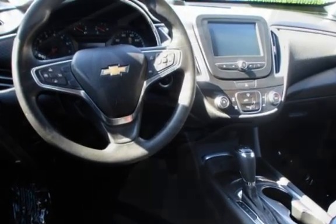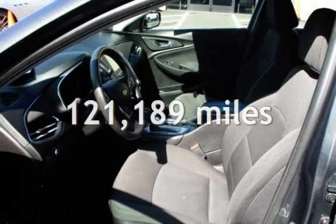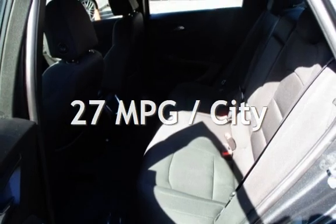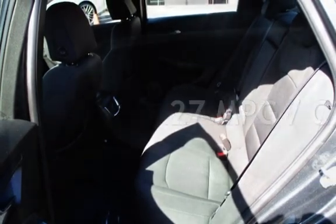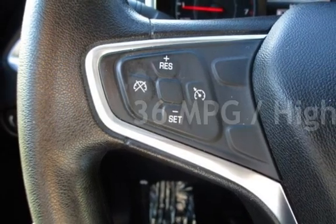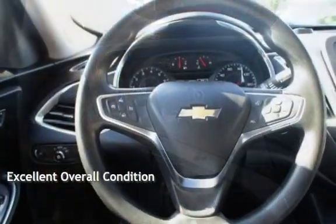This Chevrolet has less than 122,000 miles on the odometer. Estimated fuel economy for this vehicle is 27 miles per gallon in the city, and 36 miles per gallon on the highway. This vehicle is in excellent overall condition.